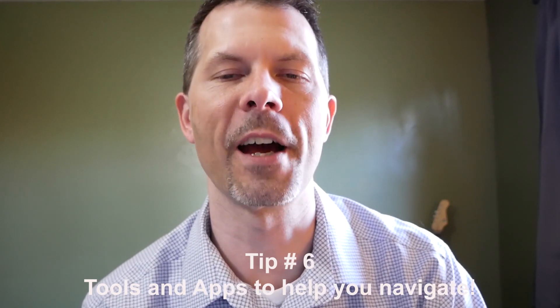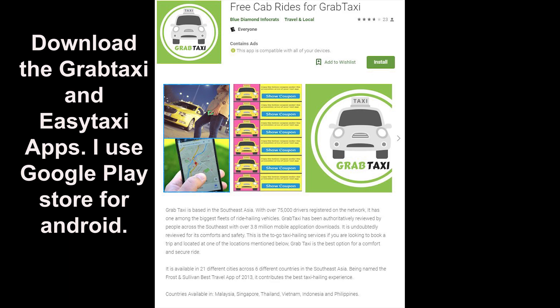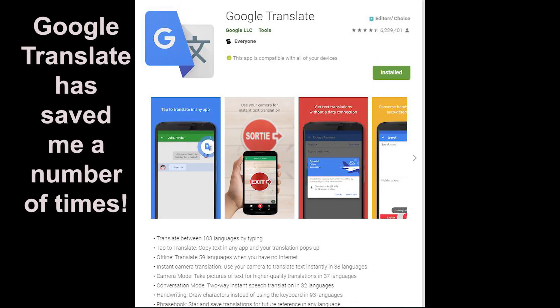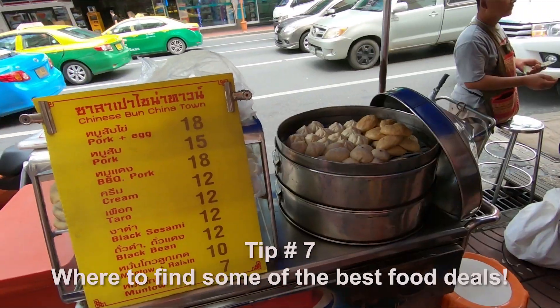Tip number six: use phone apps to help you navigate and communicate. Grab Taxi and Easy Taxi are apps similar to Uber in Thailand that will save you money and are very convenient. I also highly suggest downloading the Google Translate app — wherever you are traveling you're likely to encounter a language barrier. Just type in what you want to say and what language you want to translate it to, press the speaker button, and it will speak in the local language. It also translates into local written text. I also recommend downloading offline Google Maps of the areas you'll be in, just in case your Thai SIM loses connectivity.